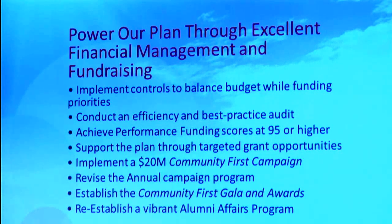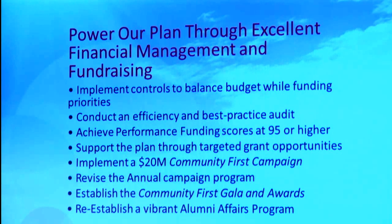One of the big things in this plan is what we're going to call the Community First campaign — a five-year comprehensive campaign to raise $20 million. For some schools that's not a big number, but that's a huge number for us who have not done this before. It's a comprehensive number: it'll include funds we bring in for scholarships and endowment, money for capital projects, money we hopefully get from the state, our grants, and all the funds we bring in during that period of time to support the plan.